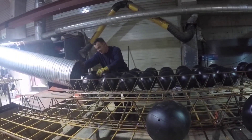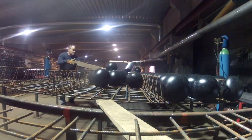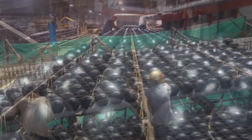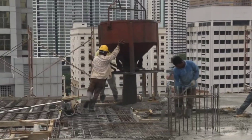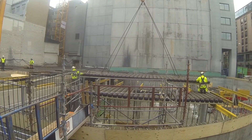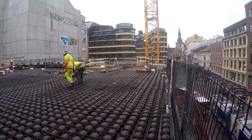The creators of BubbleDeck present a groundbreaking construction method that uses plastic balls to craft biaxial voided slabs. What's the purpose of these balls? Well, they ingeniously displace excess concrete, making the construction both lighter and stronger. Remarkably, experts estimate that just 2 pounds of plastic can replace 221 pounds of concrete.